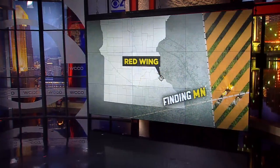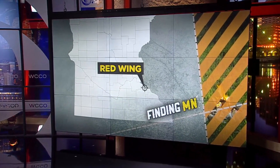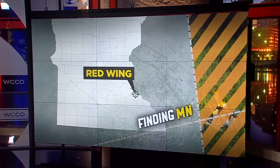It is a retreat for artists from around the world with a view more than 100 feet off the ground. In this week's Finding Minnesota, John Lauritsen takes us to the Anderson Center in Red Wing for inspiration and intrigue.